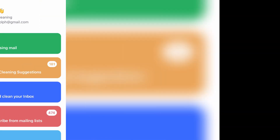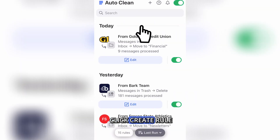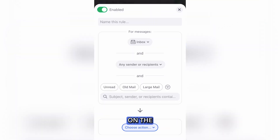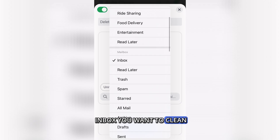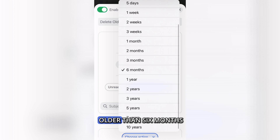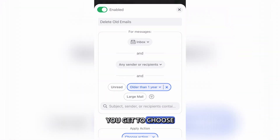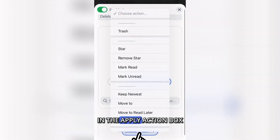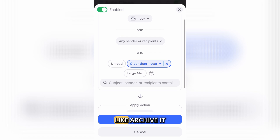Here's how it works. Open up Clean Email and go to the Auto Clean section in the menu. Then click Create Rule or tap the plus icon on the right. Name your rule and select the folder or inbox you want to clean. Then click the button that says Old Mail — you can have it set to archive mail older than six months, a year, or even a week. You get to choose. After you've done that, in the Apply Action box, select what you want Clean Email to do to this old mail, like archive it.